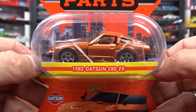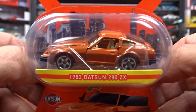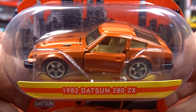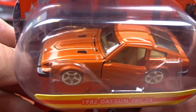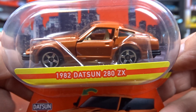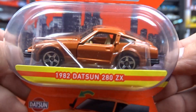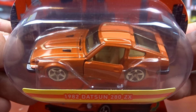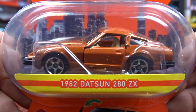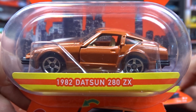This first one here is a 1982 Datsun 280ZX. It's pretty sharp. I don't think the hood opens on this one — the ones I've looked at the hood's open, but this one doesn't. The door opens on this one, that's it. It's still a pretty nice looking car for sure. Maybe a little different color would have been better.